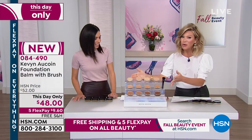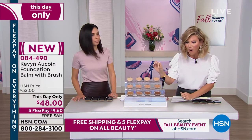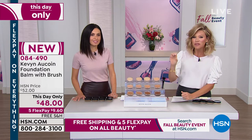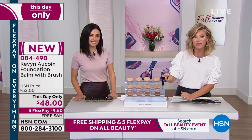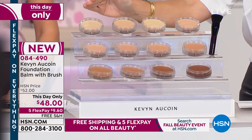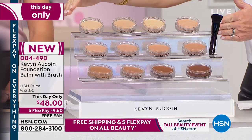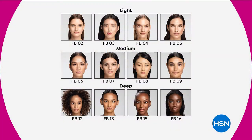This is the coolest product — it's brand new with us here at HSN. It is a balm that hydrates, gives you buildable coverage, but gives you a flawless finish. You're also going to receive the ink brush included. It's our this-day-only offer — you choose lights, mediums, or deep.